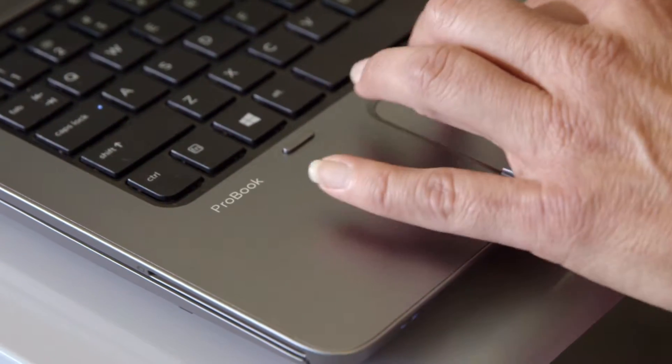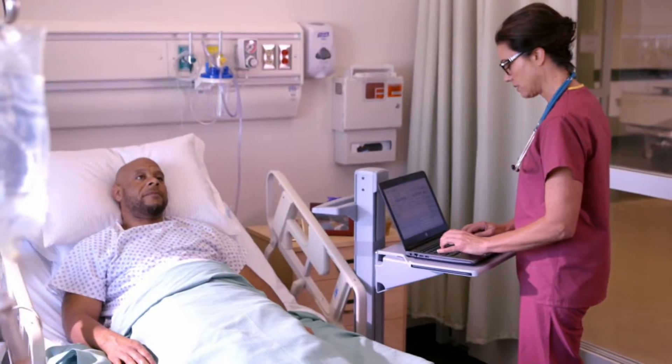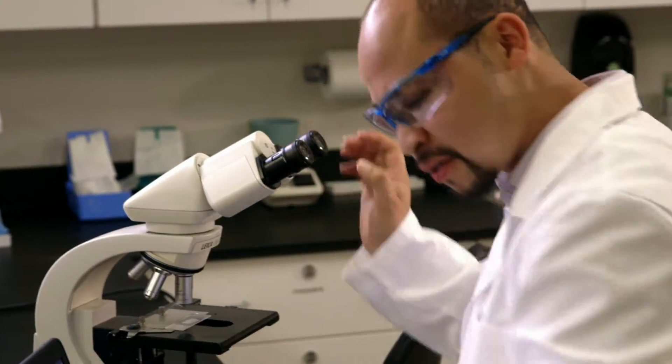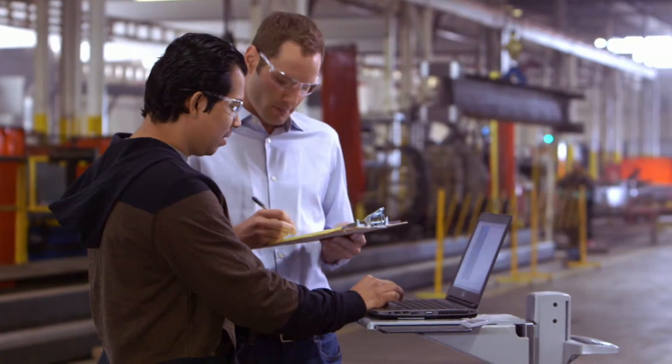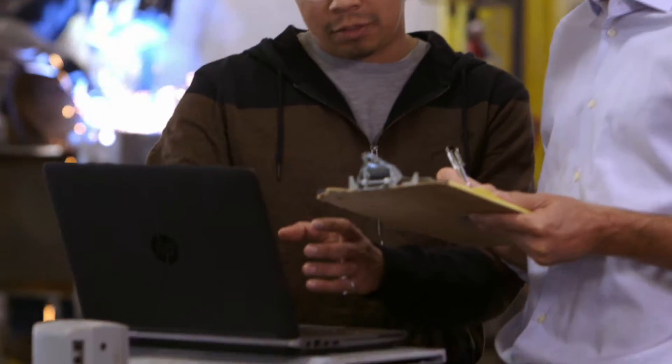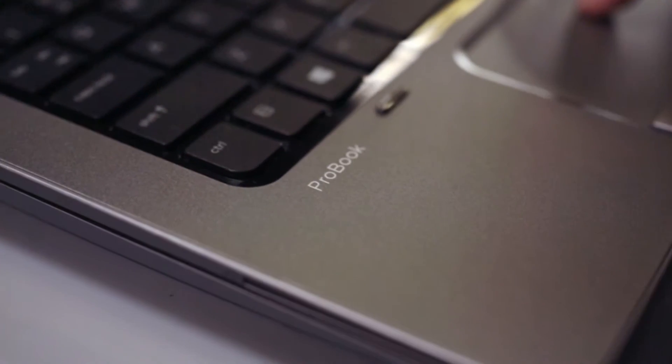HP ProBook series notebooks deliver essential business performance with flexible configuration options for exceptional mobile productivity. HP ProBooks feature sleek new designs that are up to 20% thinner than previous models.